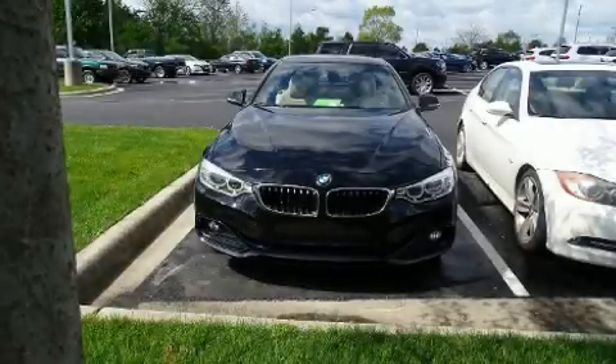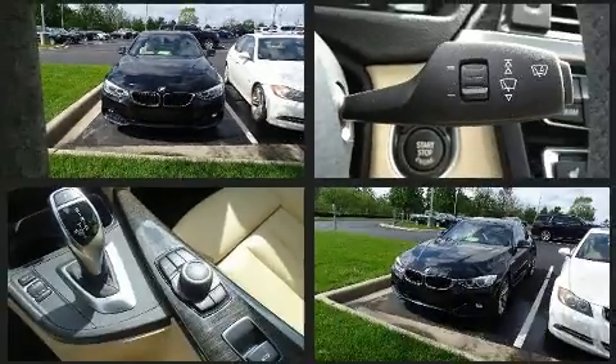The 2017 BMW 430i. With just over 30,000 miles on the odometer, this model delivers an exhilarating ride without compromising ultimate luxury.